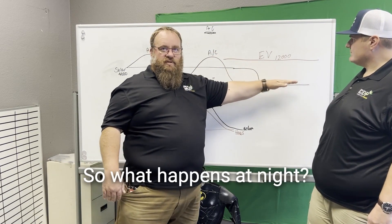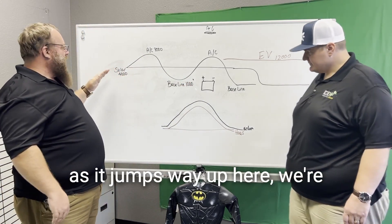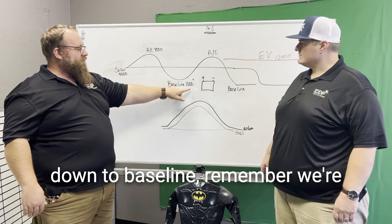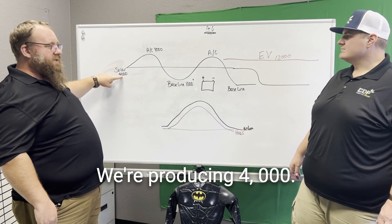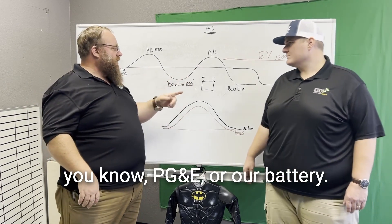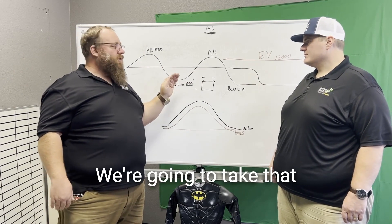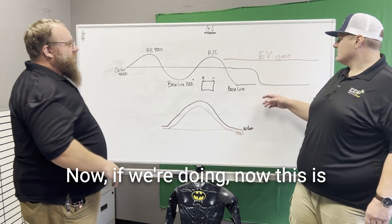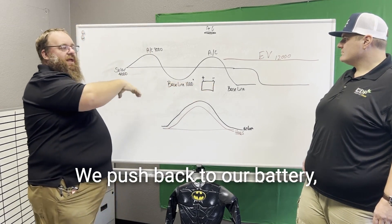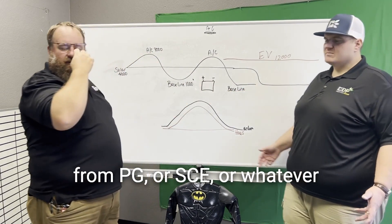At night, we have no solar, so we need something to back that up. If we've designed the system properly, when the AC is running we're buying from PG&E, but when it kicks off and goes to baseline, we're using 1,000 watts in the house and producing 4,000 — so we push 3,000 watts back to the energy provider or into our battery. At night we take that stored power back from the battery, or from the grid.